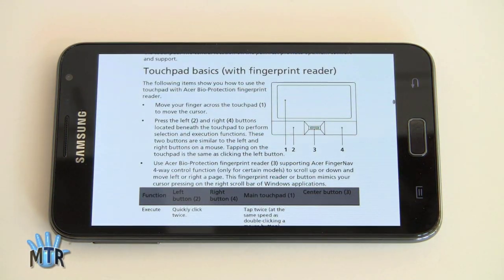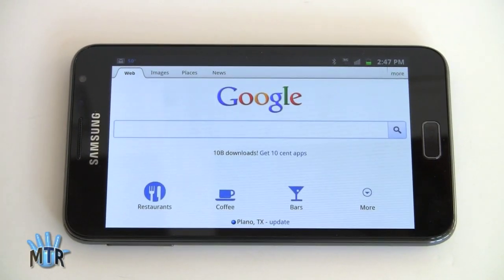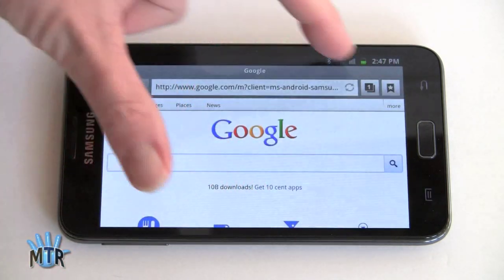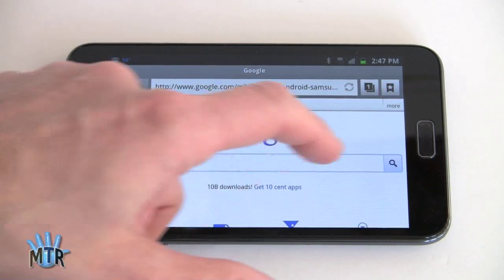The web browser is the usual Android WebKit web browser with Adobe Flash 11. There are the usual Samsung customizations — quick access to your bookmarks, multiple windows, that kind of stuff.